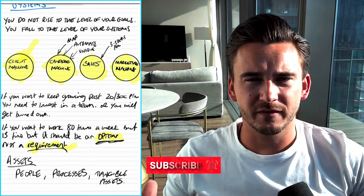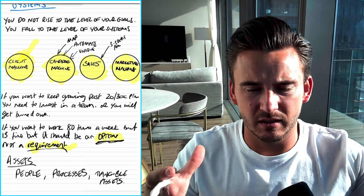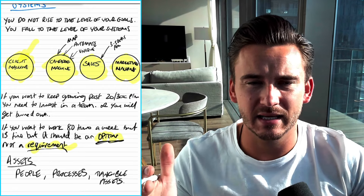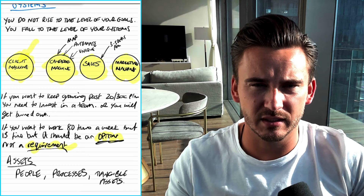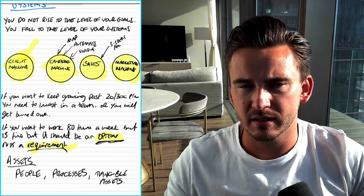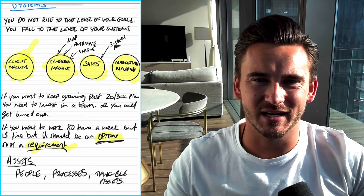I hope you found this video useful. If you're interested in how to build out these systems more closely and work with me to get the plug-and-play exact templates, system strategies, and tools that I used in my agency — and that we've used to help over 250 agency owners scale to six and seven figures — then book a call or a demo with myself or one of my team in the comments below. If you liked this video, please like and subscribe as I'm trying my best to give as much value as I can, and I'll catch you on the next one. Thank you.